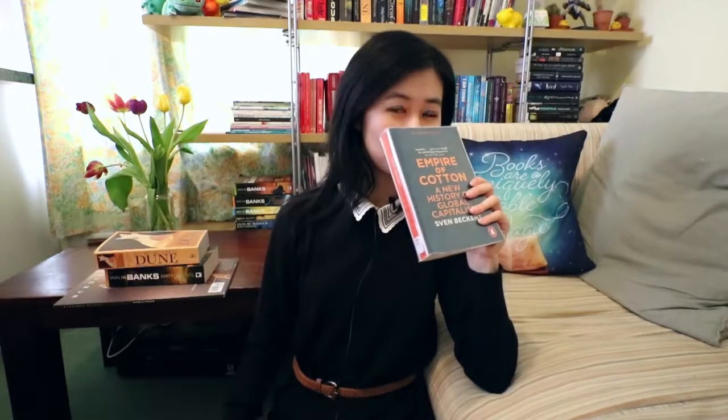Next up are two nonfiction books I picked up from the library. This one is Empire of Cotton: A New History of Global Capitalism by Sven Beckert. I like learning the history and stories behind everyday things around us. Cotton — you wouldn't think too much about it, but it has shaped empires and countries. It's a source of huge amounts of wealth and has caused unbelievable suffering in the world — not so much cotton itself, but what people have done around it. I'm intrigued to delve deeper into the topic.